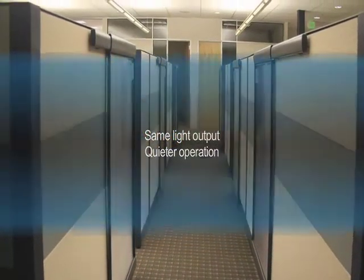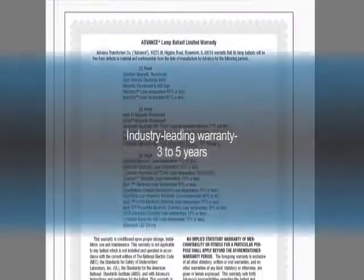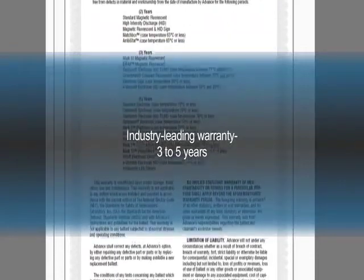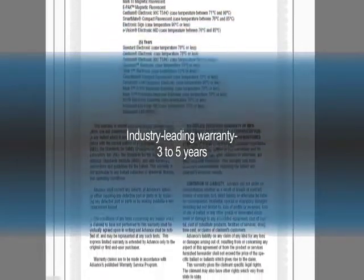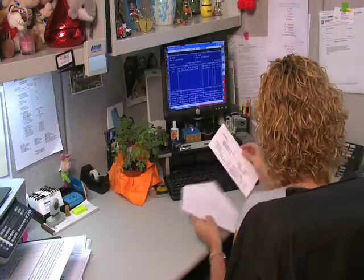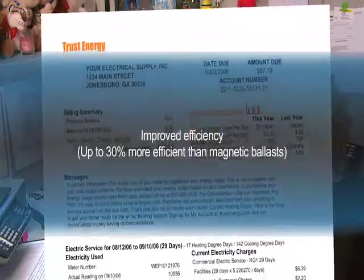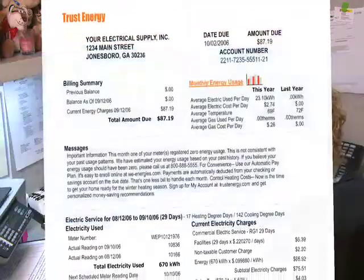There's no annoying buzz or hum like you can sometimes get with magnetic units. There's also the peace of mind that comes from Advance's industry-leading warranty, which covers you for three to five years depending on the model. And they offer significant improvements in energy efficiency, up to 30% savings when compared to magnetic ballasts.